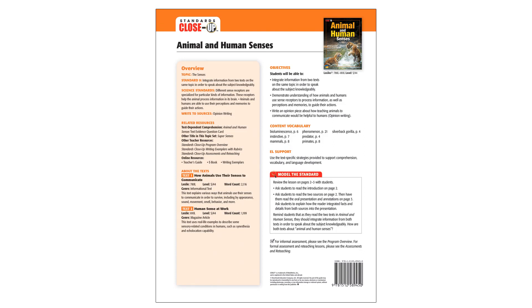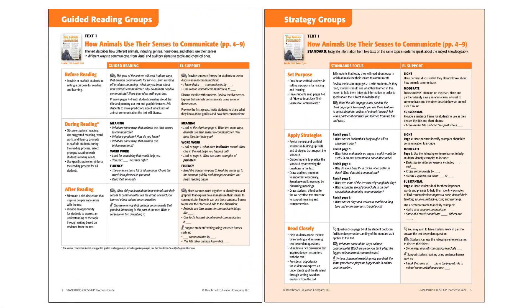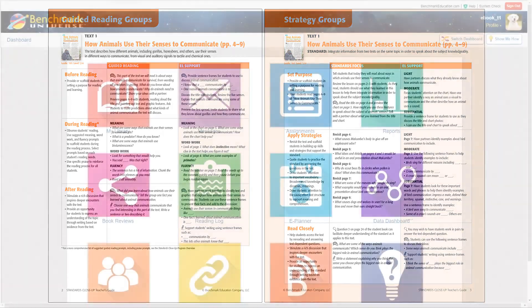As with all leveled texts produced by Benchmark Education, you'll receive a comprehensive teacher's guide. But with Standards Close-Up, you're getting two types of guides in one. You'll receive separate plans that allow for guided reading groups as well as strategy-focused groups. Both types of guides include substantial support for English learners as well.